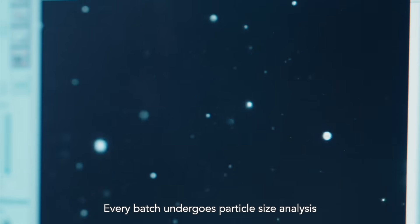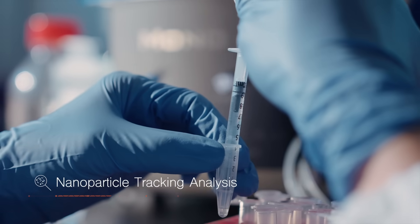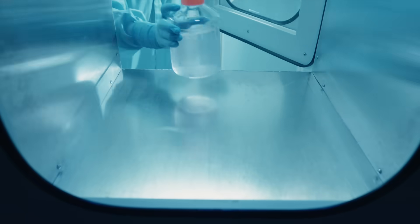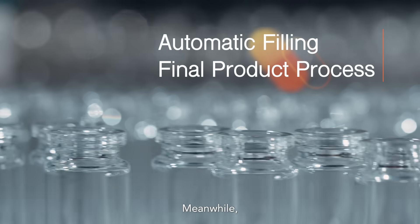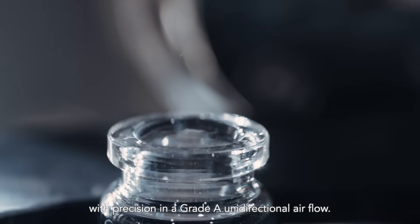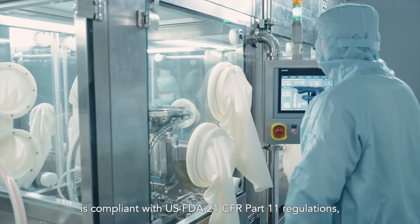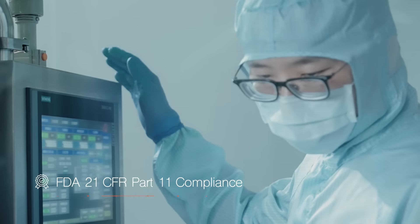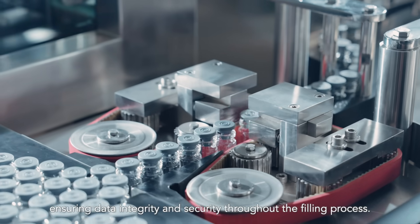Every batch undergoes particle size analysis and rigorous quality testing. Our automatic filling system operates with precision in a Grade A unidirectional airflow environment. The computerized system of the equipment is compliant with US FDA 21 CFR Part 11 regulations, ensuring data integrity and security throughout the filling process.